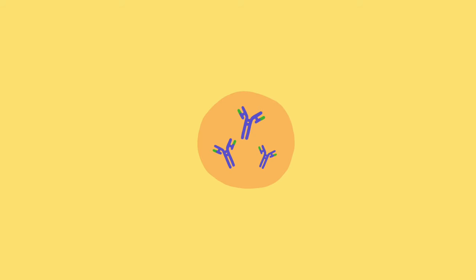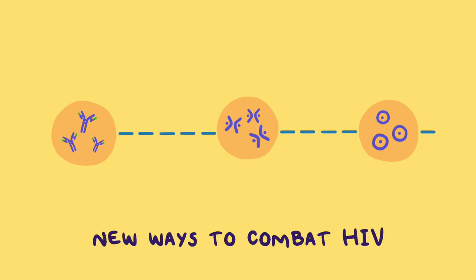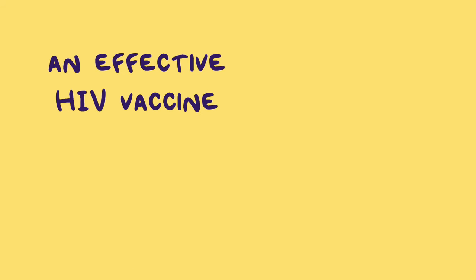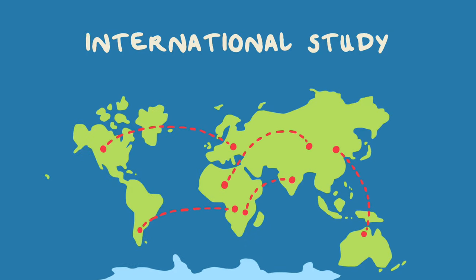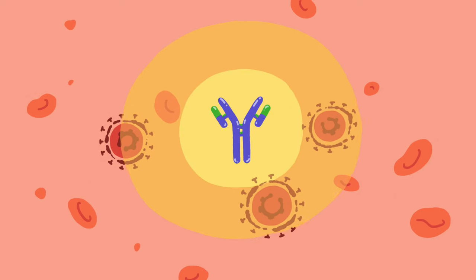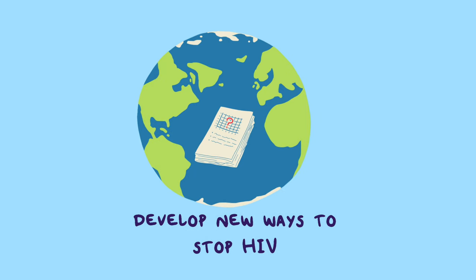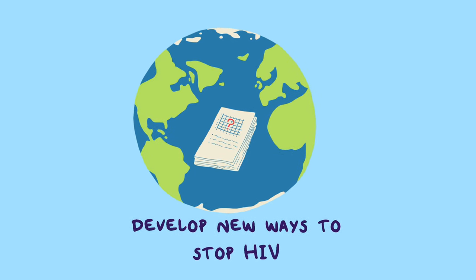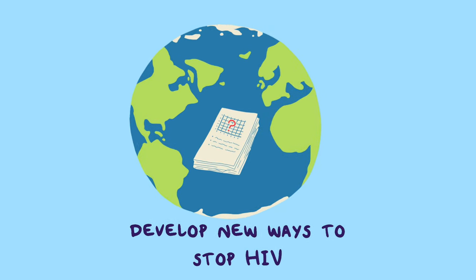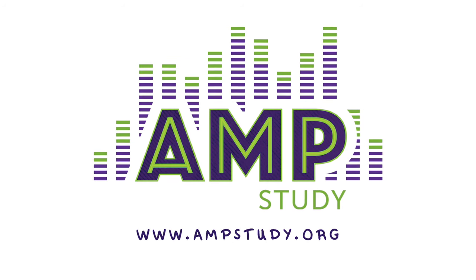These special antibodies could play a part in developing new ways to combat HIV infection, and maybe one day creating an effective HIV vaccine. The AMP study is an international study that is testing if the VRC01 BNAB can prevent HIV infection, and the results might just help researchers around the world develop new ways to stop the spread of HIV. Check out our other videos and visit our website to learn more about the AMP study and its role in HIV prevention.